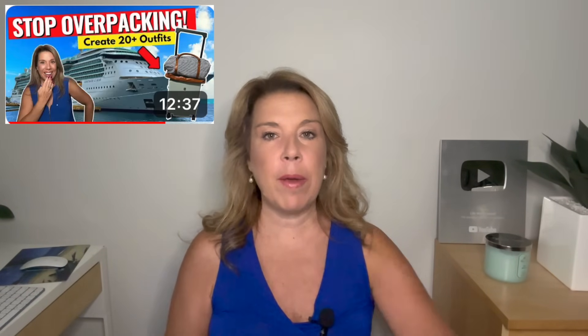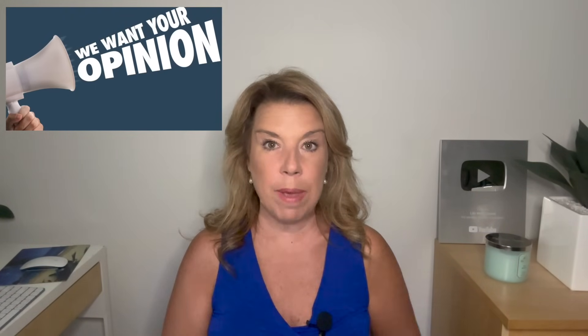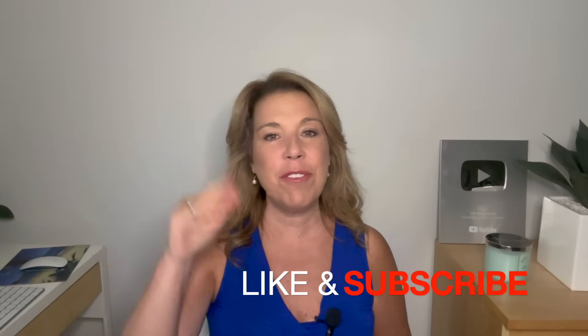I have a video where I go into detail about how to pack lighter for a longer cruise, and I'll leave that linked after this one. I would love to hear from you — please let me know if you have gone on a Panama Canal cruise, share any of your mistakes and tips in the comments below, and let me know if you are planning to go and have any questions. If you enjoyed this video, please give it a big thumbs up and subscribe to the channel. Bye for now and happy cruising!